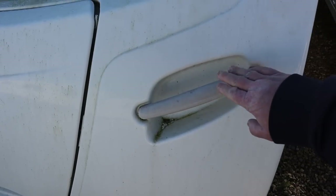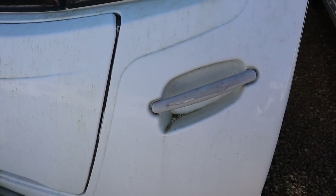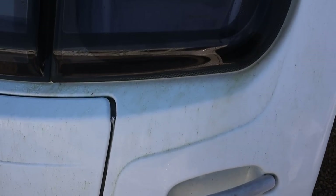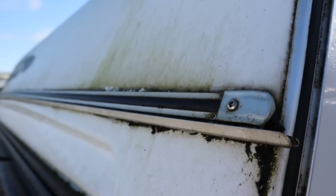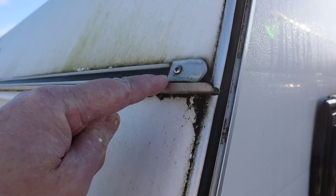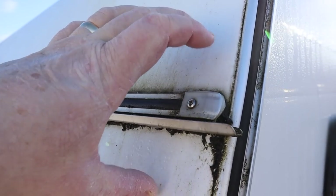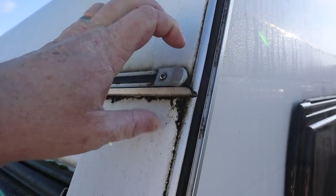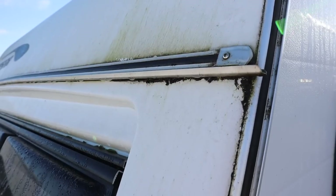Moving on, the grab handles have gone a bit grubby — they'll need a really good clean, or you could replace them with chrome handles which are easily available. Up here, this gutter sits on top of the join between the two panels and needs to be kept really clean, because this is a prime spot for water ingress. It may need the rail coming off and resealing if there's any danger of water getting in.